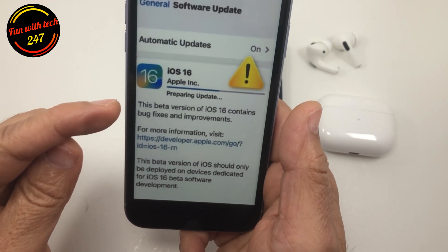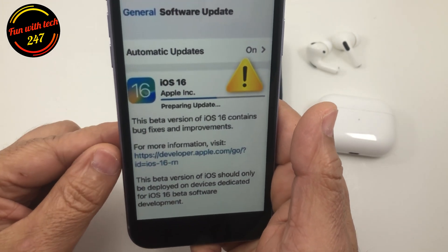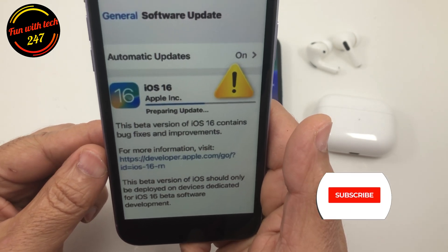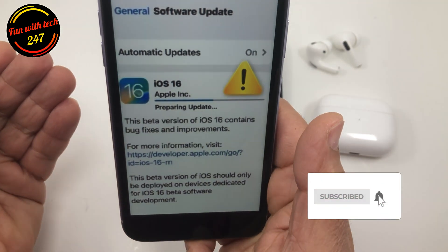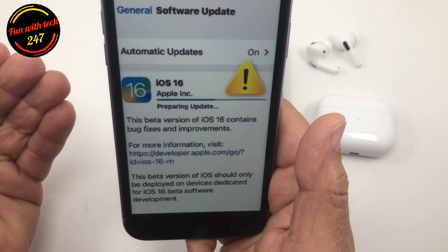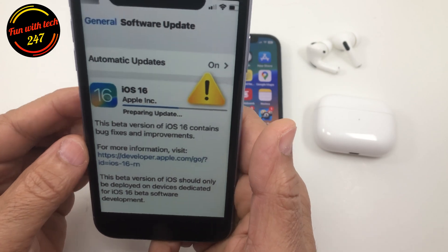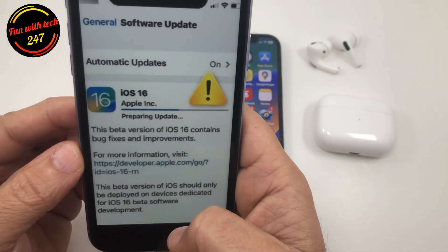First of all, it was stuck for hours at the screen showing 'Preparing Update,' which is unusual — even the XS Max and iPhone 8 Plus updated before the iPhone 11. So there was definitely something wrong.